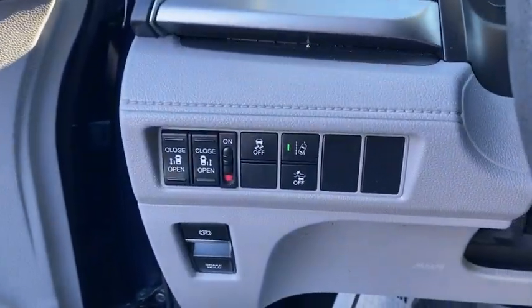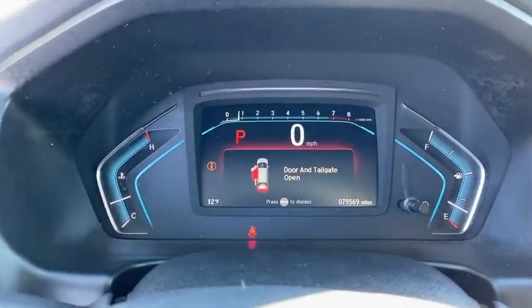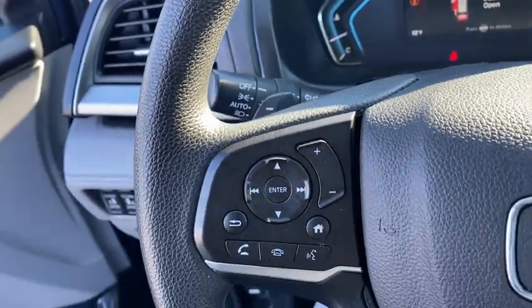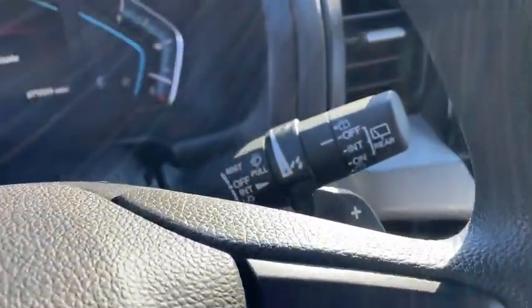Inside you'll find backup camera, keyless entry, rear air conditioning, adaptive cruise control, HD radio, satellite radio, auxiliary audio input, steering wheel audio controls, and keyless start.